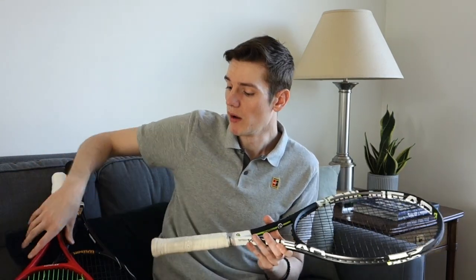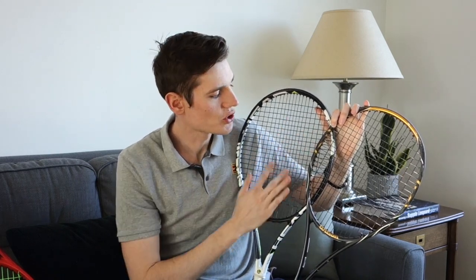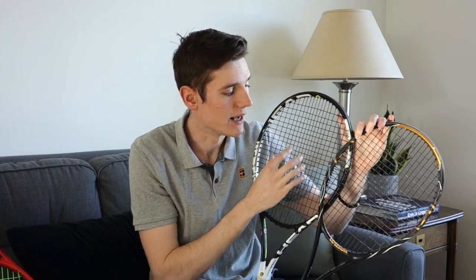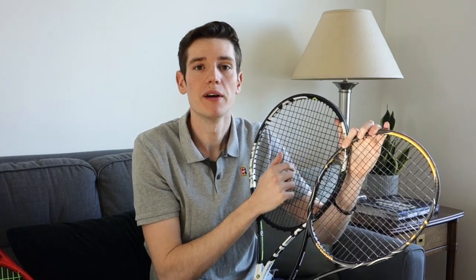The next thing affected by head size is power. Think of the string bed as a trampoline — the bigger the trampoline, the bigger the bounce, and the smaller the trampoline, the smaller the bounce. But there's also a control effect: with a bigger bounce, the landing is harder to control, so placing the ball is harder off a bigger head size. With a smaller head size you get less power but better control of where the ball lands, while the boost in power is the benefit of the bigger frame.